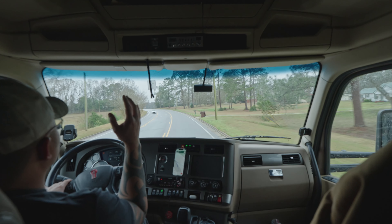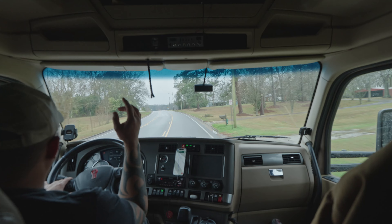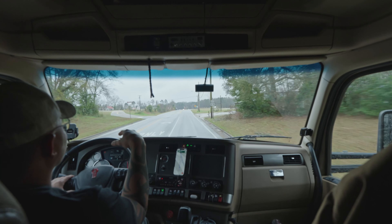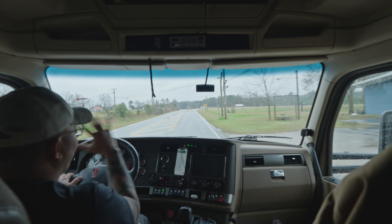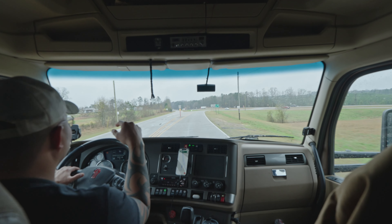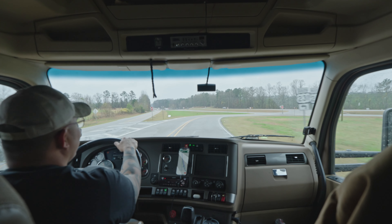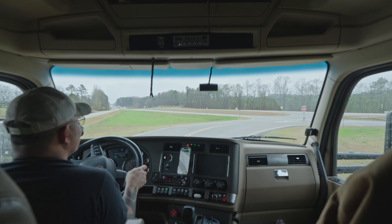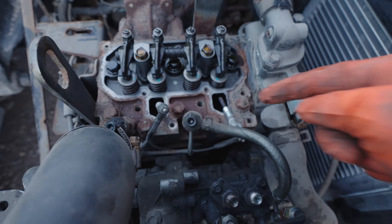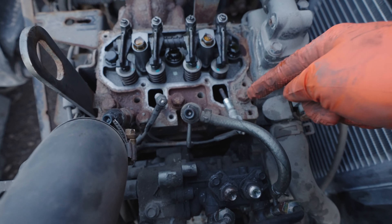The thing about this APU is that a lot of the components on it are brand new. What I'm guessing is that the last owner of this truck was trying to work on this APU but couldn't figure out what the problem was, so they dumped all this money into it and still couldn't figure it out. And here we are - small time backyard mechanics - we figured it out.